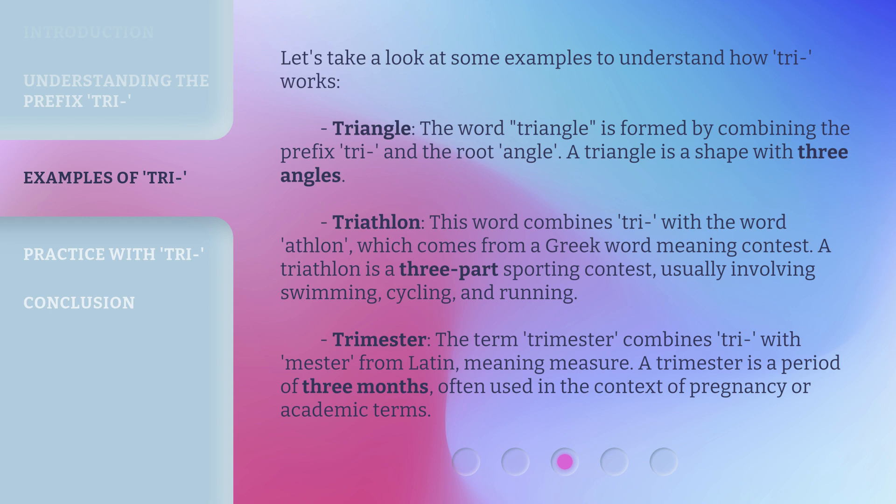Triathlon: this word combines tri with the word athlon, which comes from a Greek word meaning contest. A triathlon is a three-part sporting contest, usually involving swimming, cycling, and running.